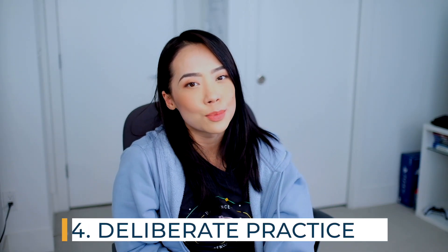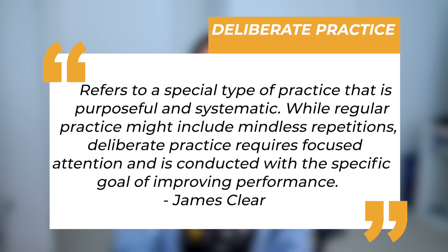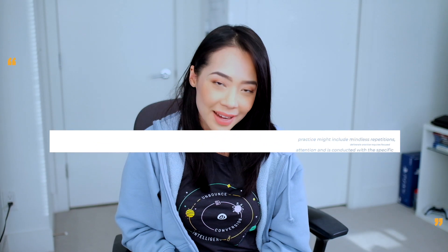Number four is deliberate practice. Deliberate practice refers to a special type of practice that is purposeful and systematic. While regular practice might include mindless repetitions, deliberate practice requires focused attention and is conducted with a specific goal of improving performance. The reason why we watch so many YouTube videos where the instructor gives you every single line of code and you just type it in is because it's easy and it's comfortable — we can just mindlessly go through the motions. But learning to code is actually pretty difficult, and if anyone tells you otherwise, they're probably lying to you. If you're not at all stepping outside your comfort zone, you should really question whether you're challenging yourself and progressing as fast as you could be.